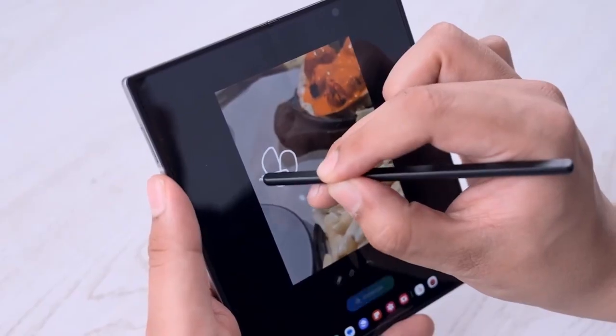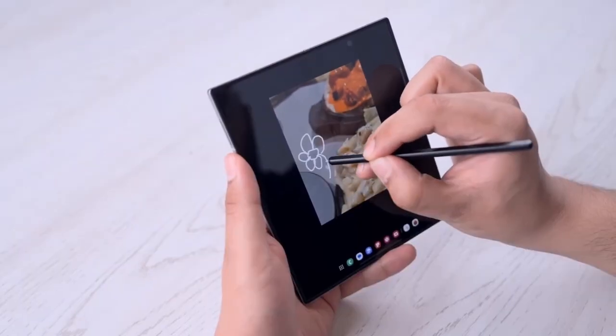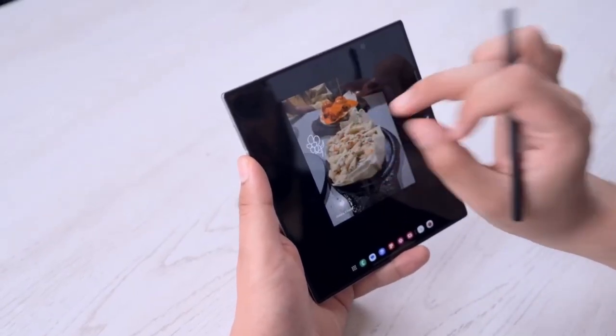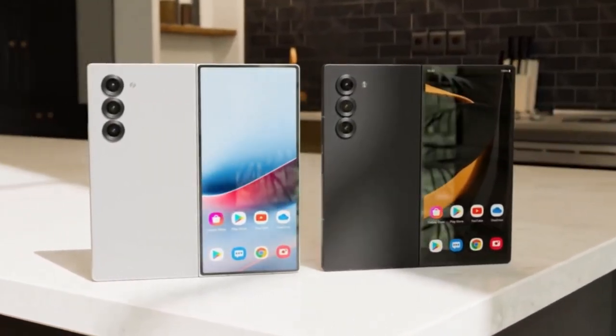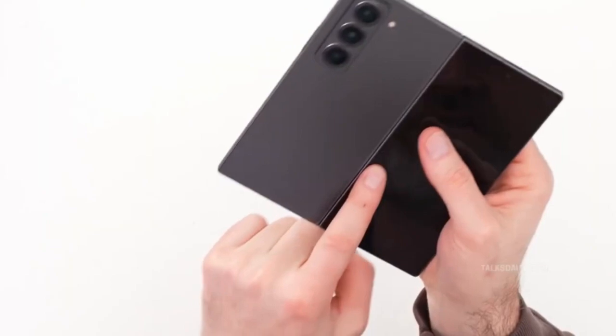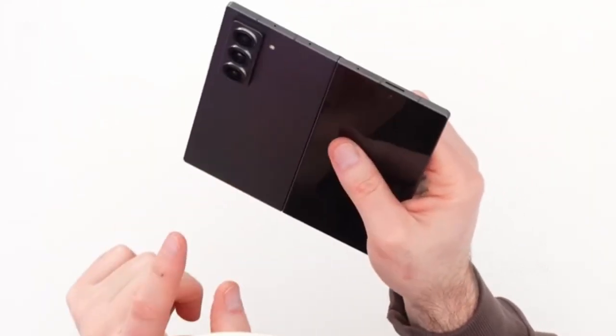Let that sink in for a second. For years, foldables have had this reputation of being bulky, a little awkward in the pocket, and definitely not what you'd call sleek. But with the Z Fold 7, Samsung seems ready to flip that narrative. Quite literally.